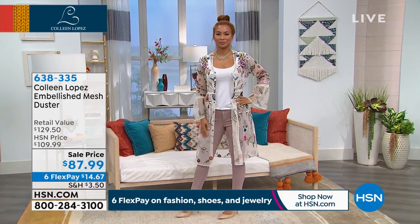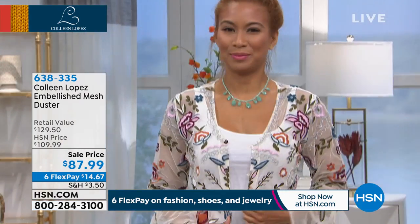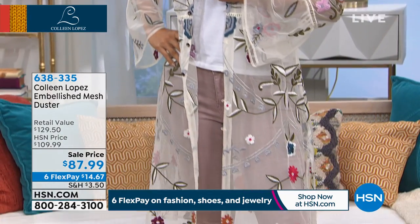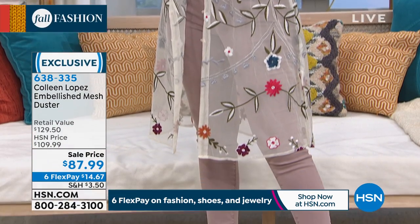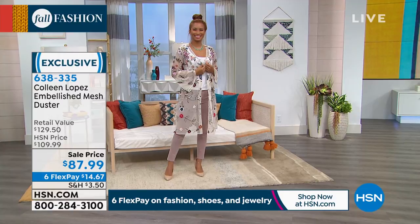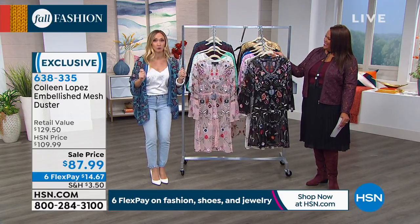Welcome to the embellished mesh duster. Oh my gosh, this is amazing. It is stunning, absolutely gorgeous. I was gonna change clothes, but okay — costume change! We're that good. We can talk and change clothes at the same time. We're so talented. This is so boutique, this is so expensive looking.